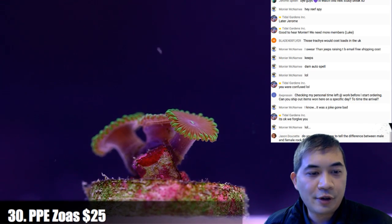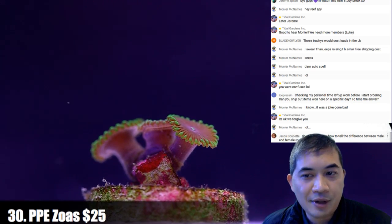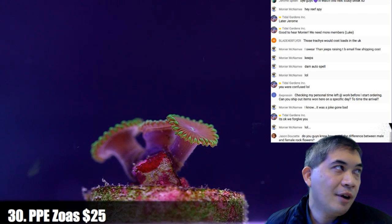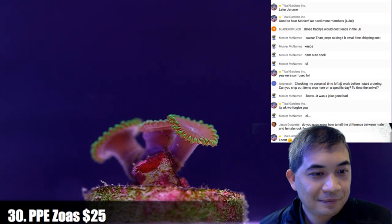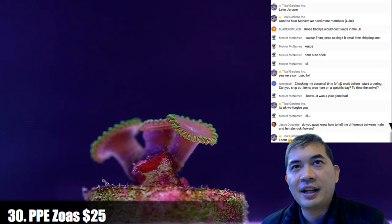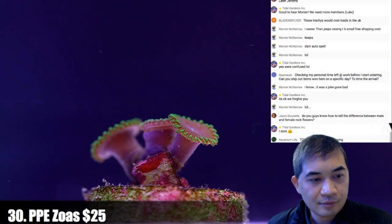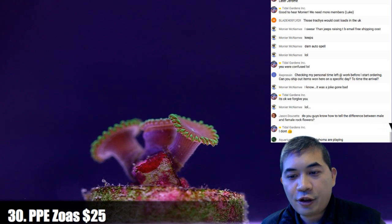Do you guys know how to tell the difference between male and female rock flowers? I do not — somebody else might. I've heard it described to me before but I've never really looked very hard.